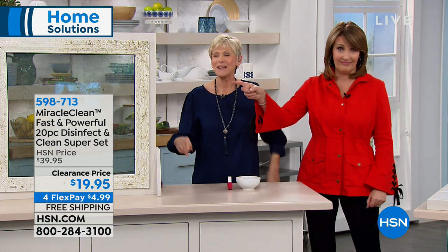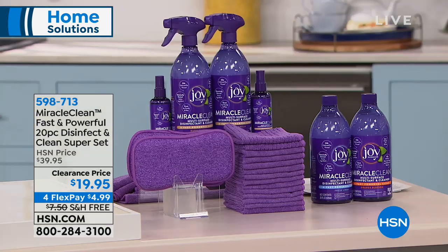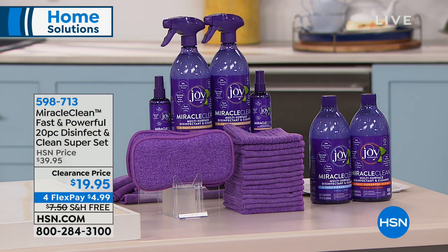We didn't even get to your window — it does windows! So for $20, thank you, Deb. We'll be back at 9 o'clock. I'm going to step over here real quick because I want to remind everybody our best value of the day.